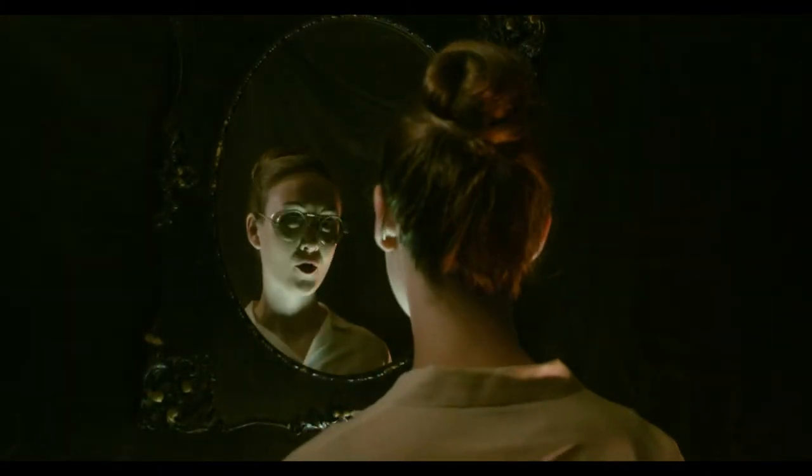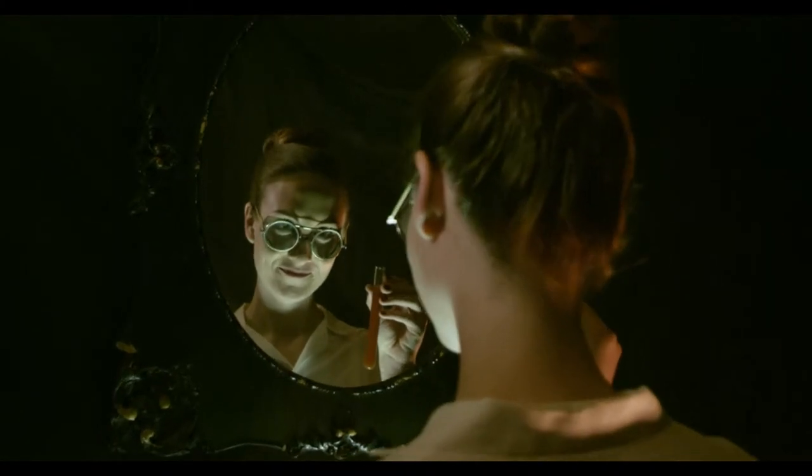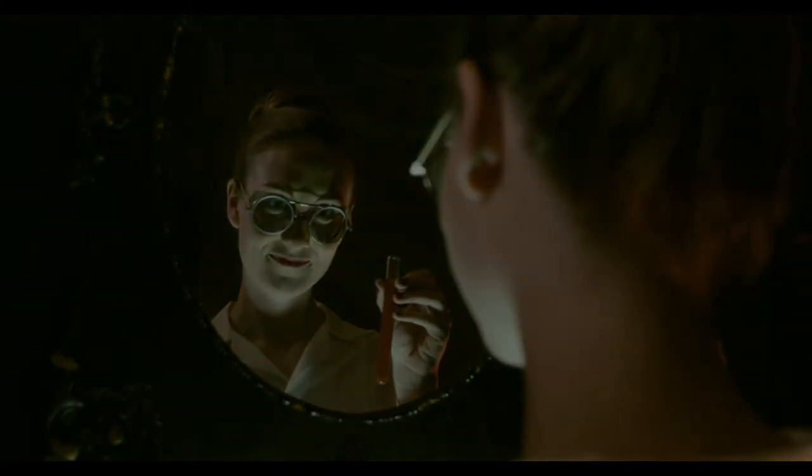Mirror, mirror on the wall, who makes the best Bloody Mary of them all? Effective is thy marketing, research, and testing laboratories. But hold,